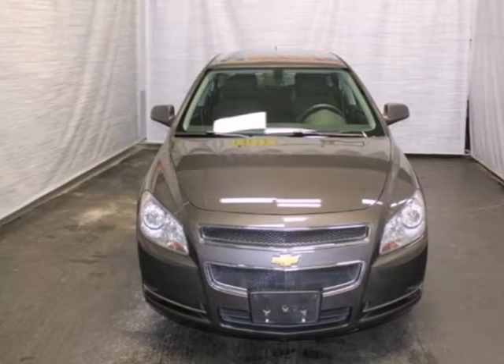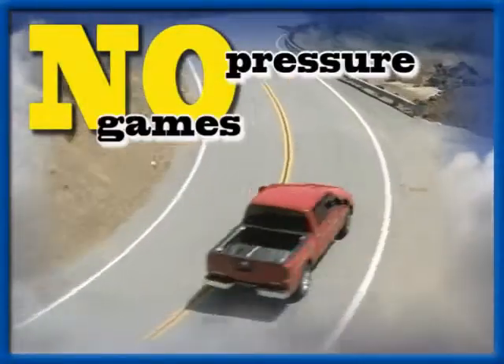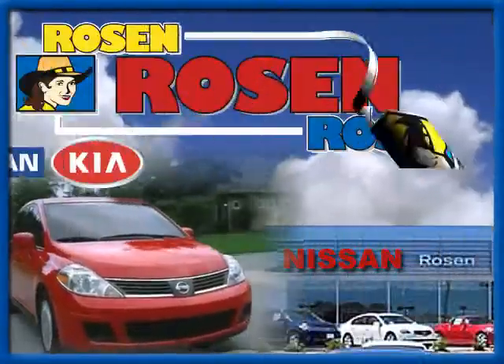Come on in today and take it for a test drive. No pressure, no games, no aggravation. That's Rosen Nissan Kia.